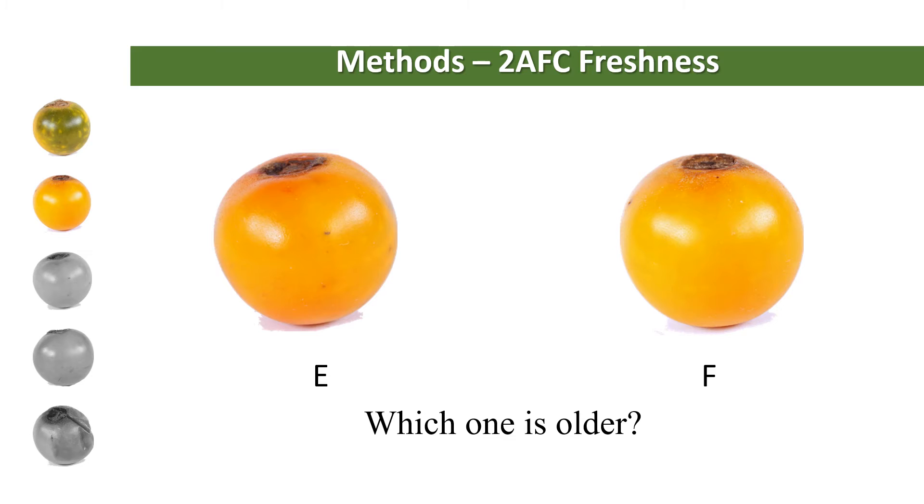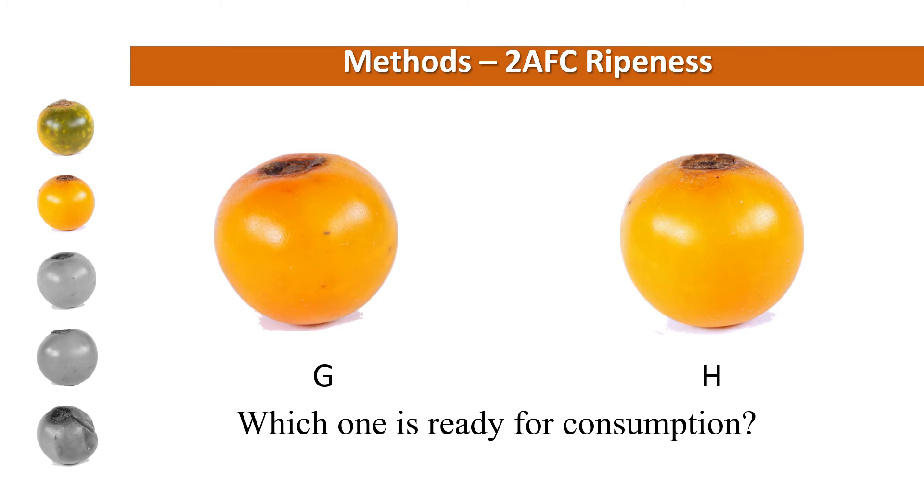Here is another example: 'which one is older?' And the same one for ripeness, that is, 'which one is ready for consumption?'